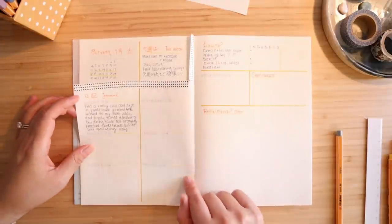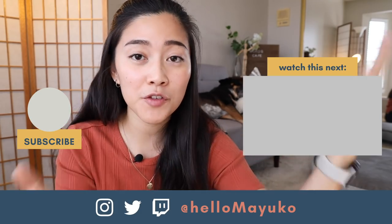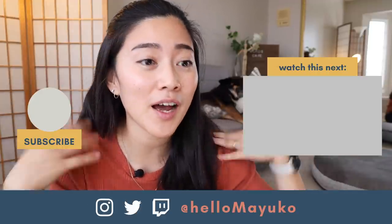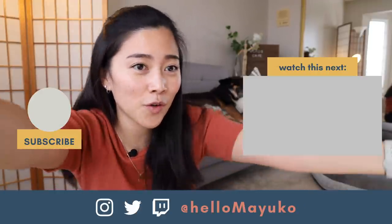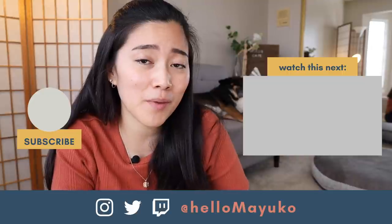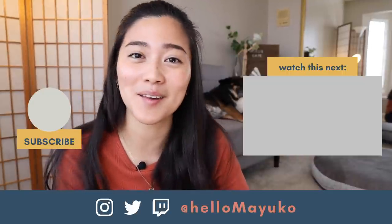Thanks so much for watching — I really hope you enjoyed seeing my bullet journal setup as well as my stationery haul. Kona's been back there napping the whole time, maybe because stationery calms and grounds him like it does for me, or maybe it's just because the afternoon is the sleepiest time of day for him. Let me know what you enjoyed about this video and if you have ideas for future videos in the comments below. Make sure to hit subscribe, thanks again to Topdoor for sending me all this stuff, take care and I'll see you next time!